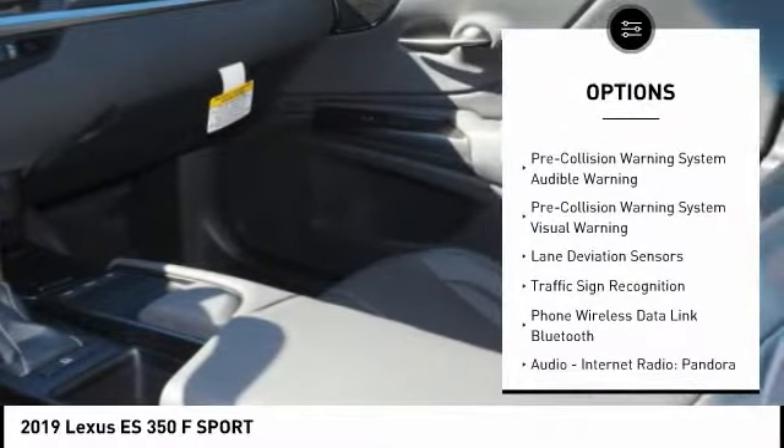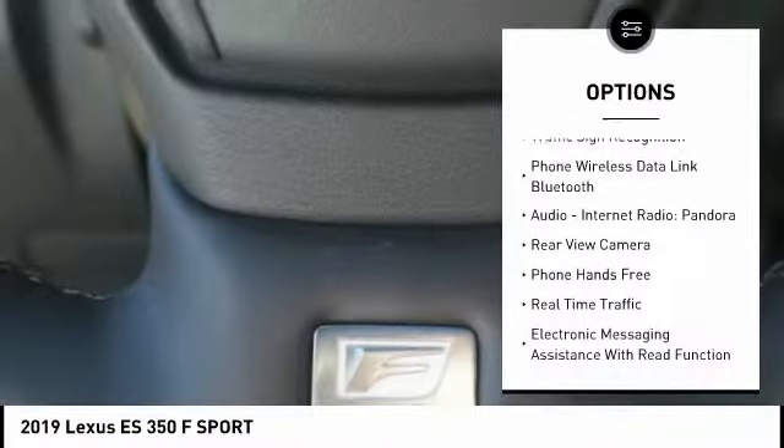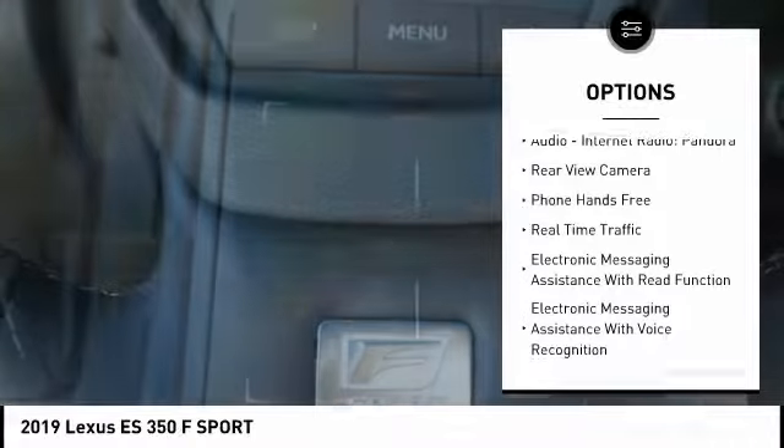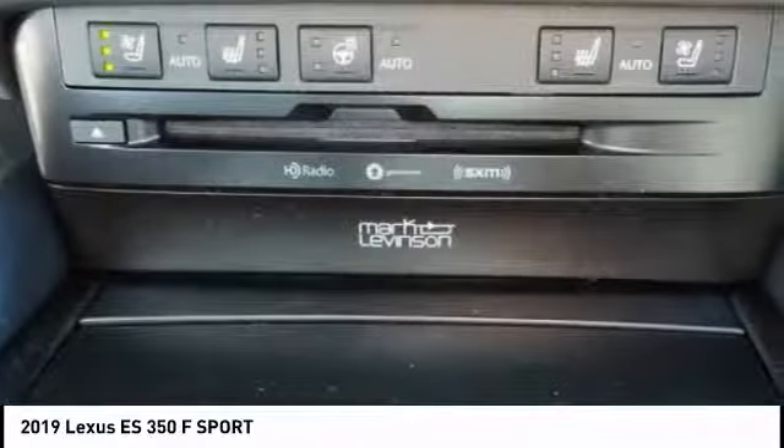Traction control, autonomous braking, stability control, airbags, front knee, trip computer, child safety locks, audio, internet radio, Pandora, power brakes, tachometer, electronic brake force distribution.